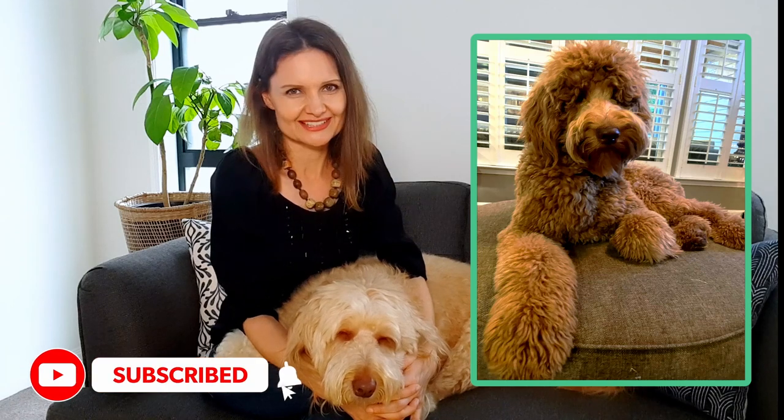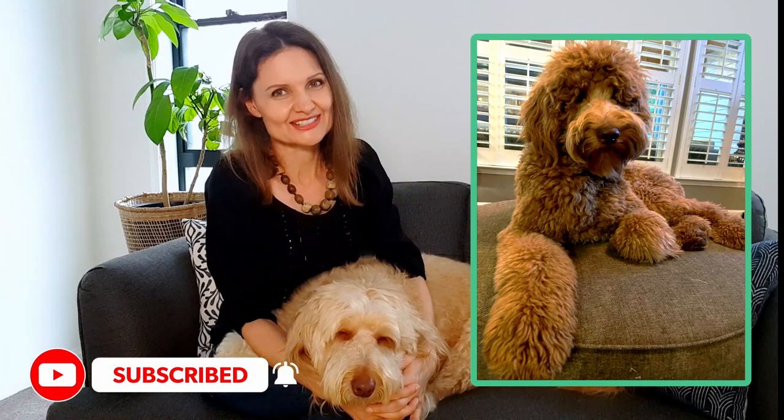Thanks for joining us here on my golden doodle diary where I talk about golden doodles, groodles, and doodle dogs as represented by Sophie and her groodly friends. If you haven't already, please subscribe — it makes a huge difference. Now let's get into today's doggy chat.